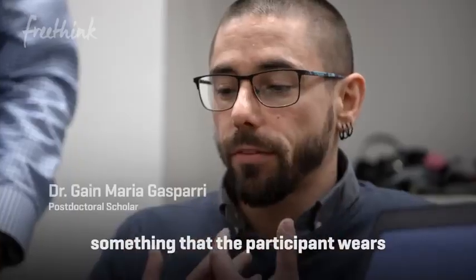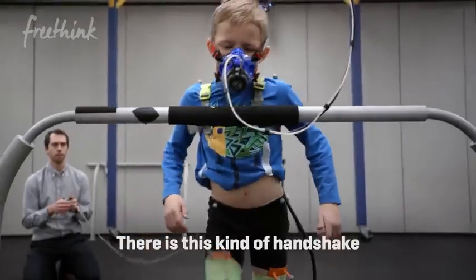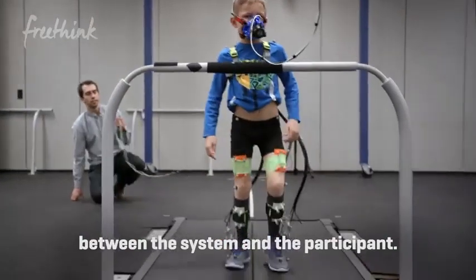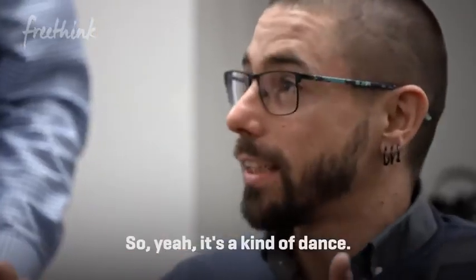We are speaking about something that the participant wears and interacts with. There is this kind of handshake between the assistant and the participant — this is kind of a dance.